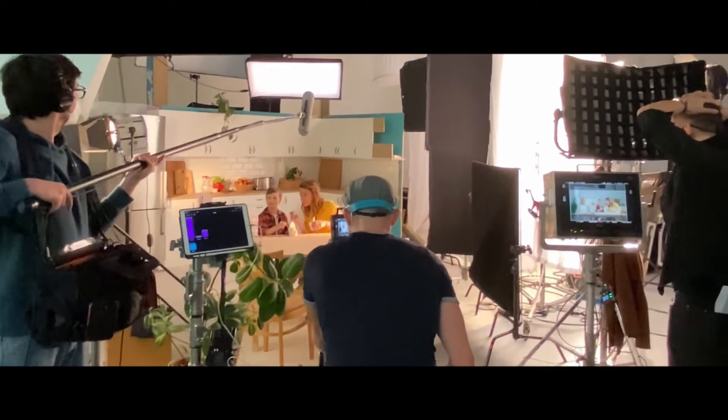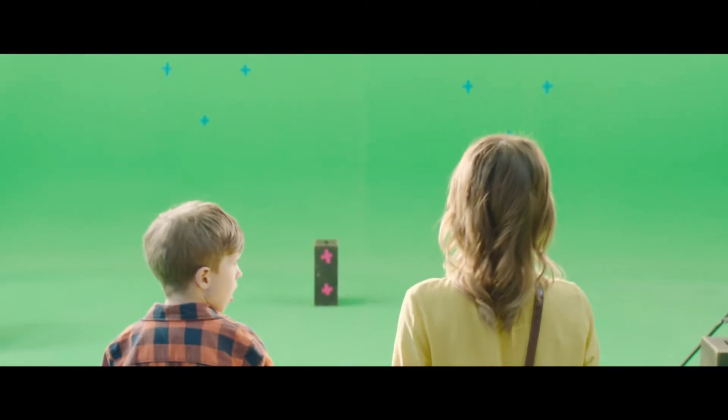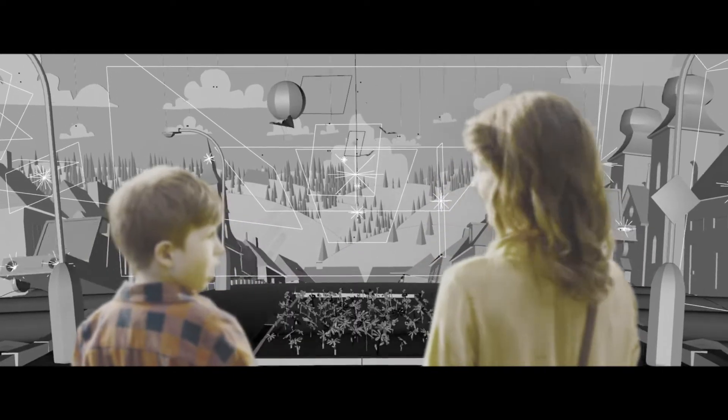And then we got to shoot it all — in real locations as well as in the virtual ones. And in the end, finally, we connected the real shots with our imaginary worlds.